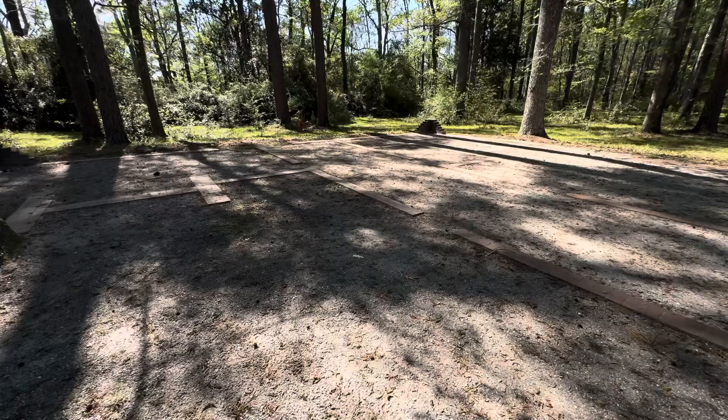This plot of land that you see me standing on used to have a house here. Wealthy people during the time lived in this house — whether it was two or three stories, someone from Georgia or South Carolina who was wealthy lived here during that time frame. This is what's left over, and I'm sure they've probably gone through a lot of this stuff and found artifacts from back in the day.